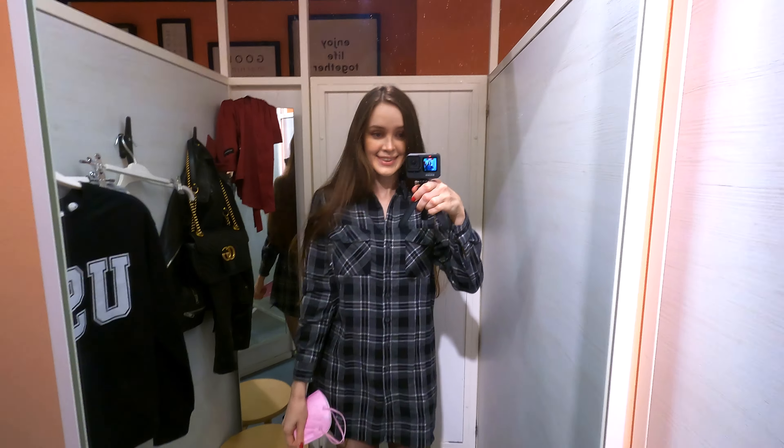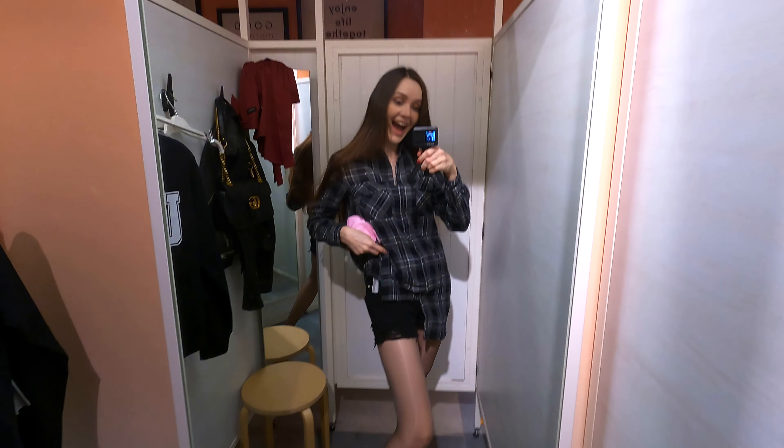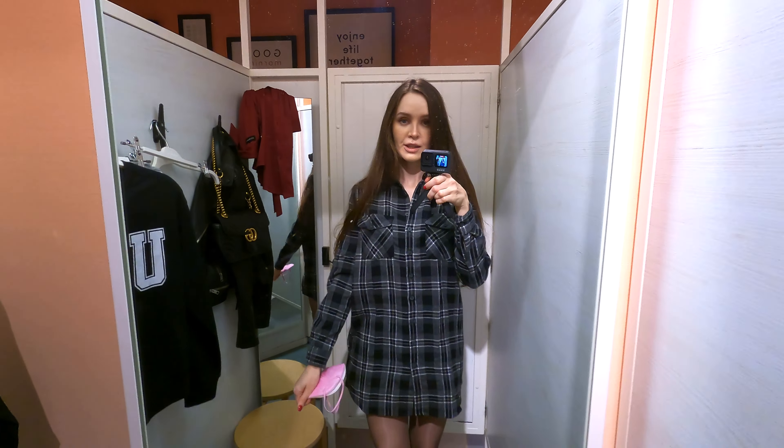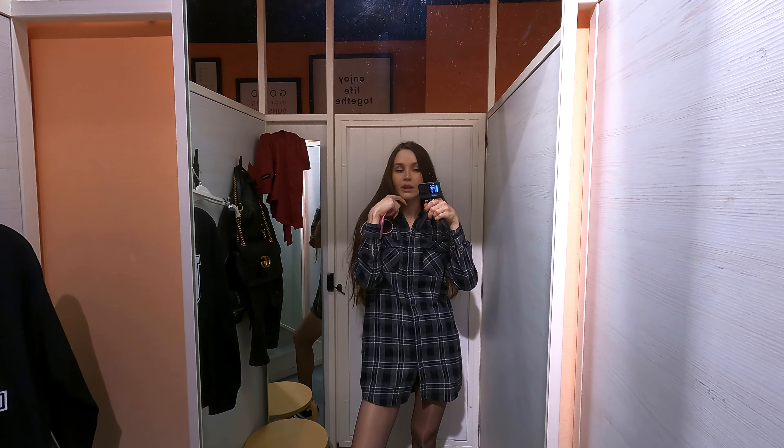Anyway, I think it's a pretty casual and yet comfy look. Adding something under, like a pair of shorts, pants, etc., is a great option as you're going to be feeling more comfortable moving around.